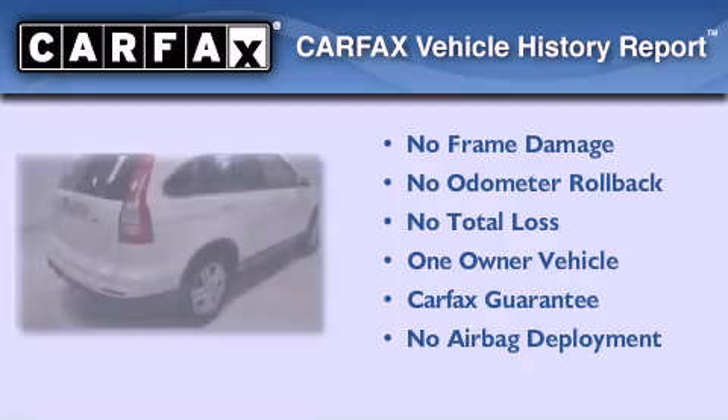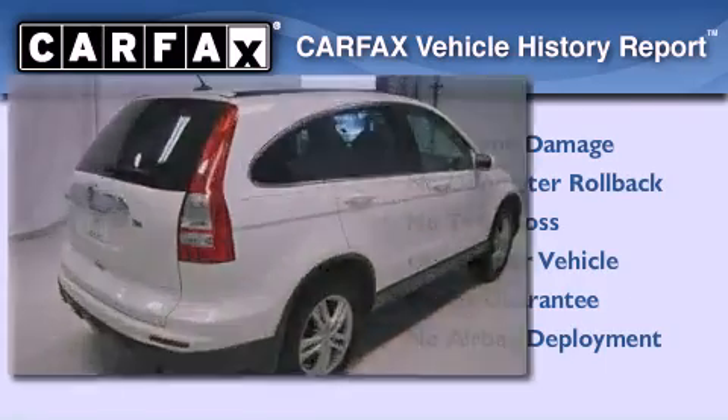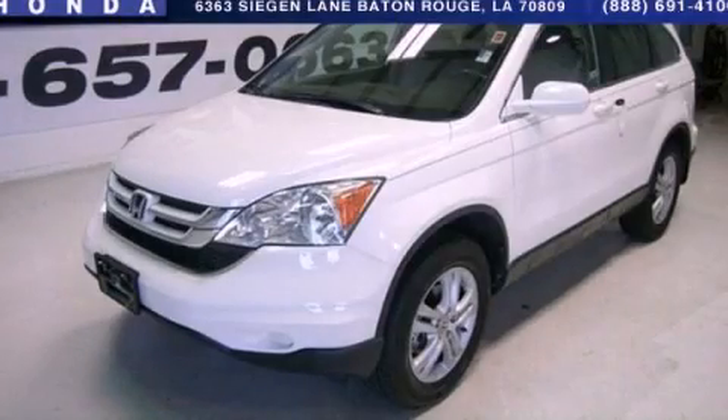This Honda has had only one owner, and it qualifies for the Carfax buyback guarantee. Stop by today and test drive this automobile for yourself.